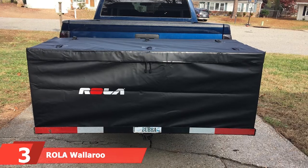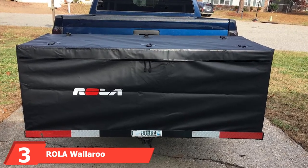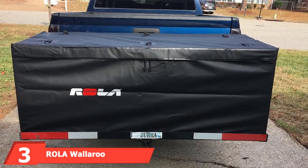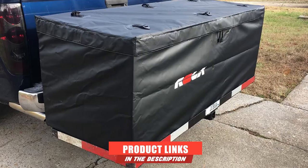The bottom of this cargo carrier is mesh, allowing for easy cleanup of debris. At number three, the Rollo is an Australian company that makes a number of cargo carrier bags which hit a sweet spot of quality and affordability. They've only recently entered the US market but have decades of experience making racks and bags that stand up to Australia's harsh conditions.